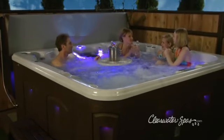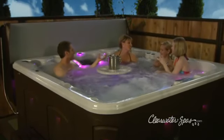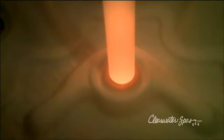Let the party begin and serve up your favorite beverage and snack on our color matching removable bistro table. And yes, even the table legs light up with our multicolored LED mood lighting for that perfect evening of entertaining.